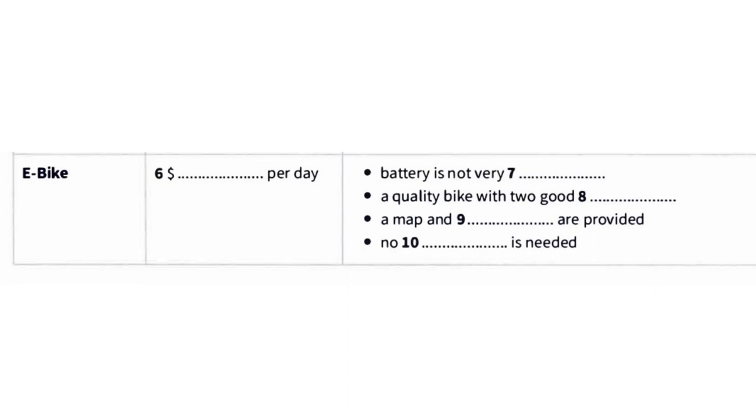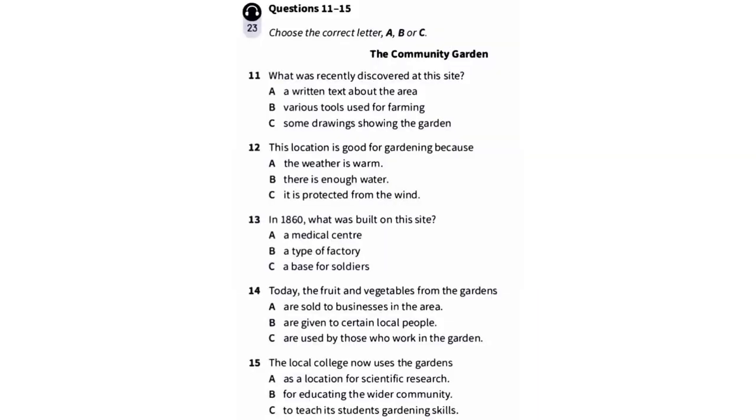Well, let me discuss it with my friends and I'll get back to you. No problem. Thanks for your time. You will hear a man talking to a group of people who are looking around a community garden.